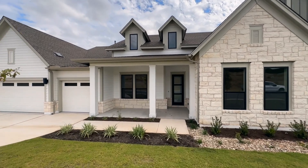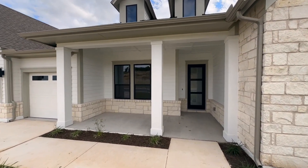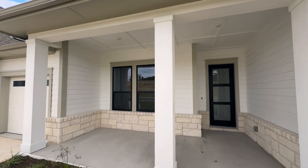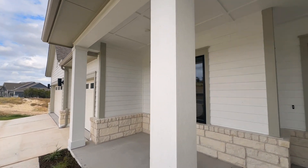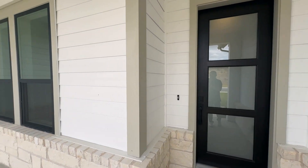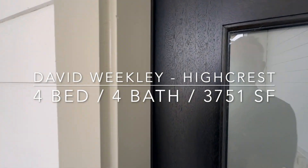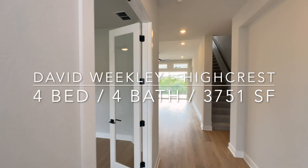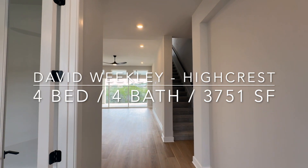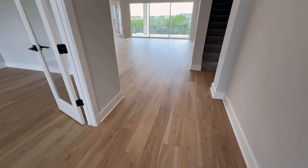To start off, this is kind of that craftsman feel. You want to notice the stone with the board and batten on the side, and then you've got kind of a shiplap look on the front — really timeless, very craftsman. This is the High Crest model from David Weekley. It's 3,751 square feet, four-bedroom, four-full bath. It's called a one-and-a-half story, and I'll show you that here in a bit.